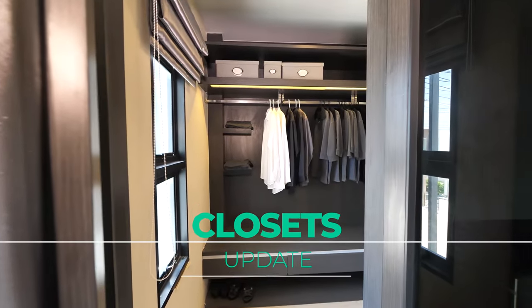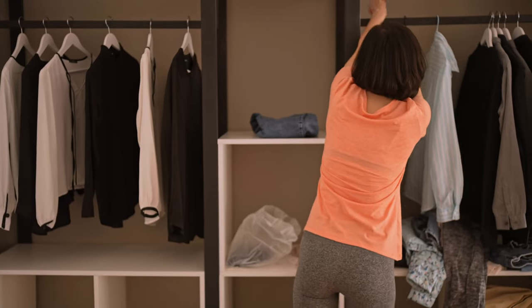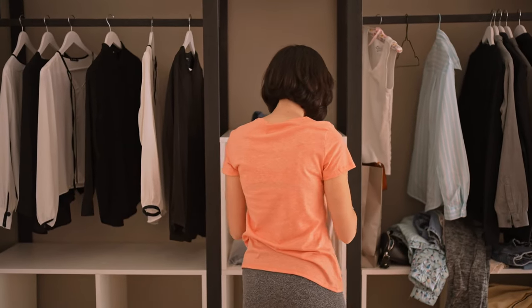Then after all that come the closets. Why are closets important to stage and declutter? Because storage is important to people. If you can't make it to the closets it's not the end of the world, however having a nice, tidy, decluttered closet says 'oh, there's space here.' The goal is to make it look as spacious as possible.